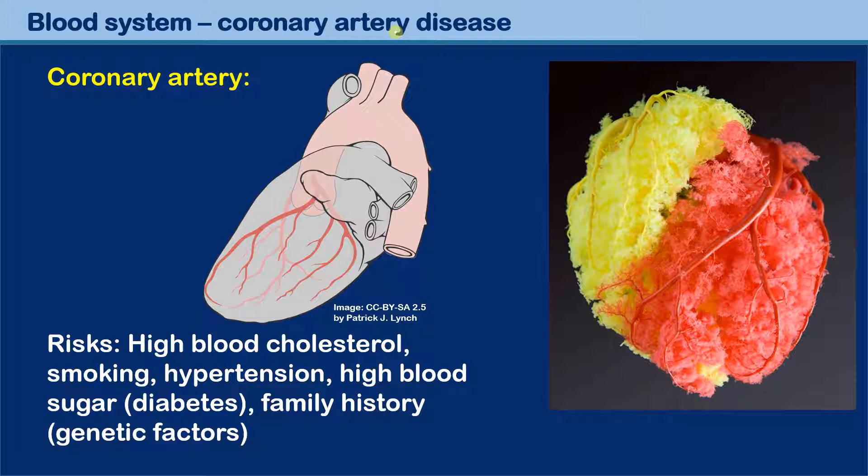The heart muscle itself requires a lot of energy, a lot of oxygen, and therefore a very good blood supply. It is not the case that the heart is supplied by the blood which fills the heart chambers directly — that would not be enough. We need a system of blood vessels that actually goes into the heart muscle and supplies it with blood. Because the heart muscle is relatively thick and powerful, we need blood vessels which go deep into the heart so that it receives enough oxygen and is able to remove waste like carbon dioxide.